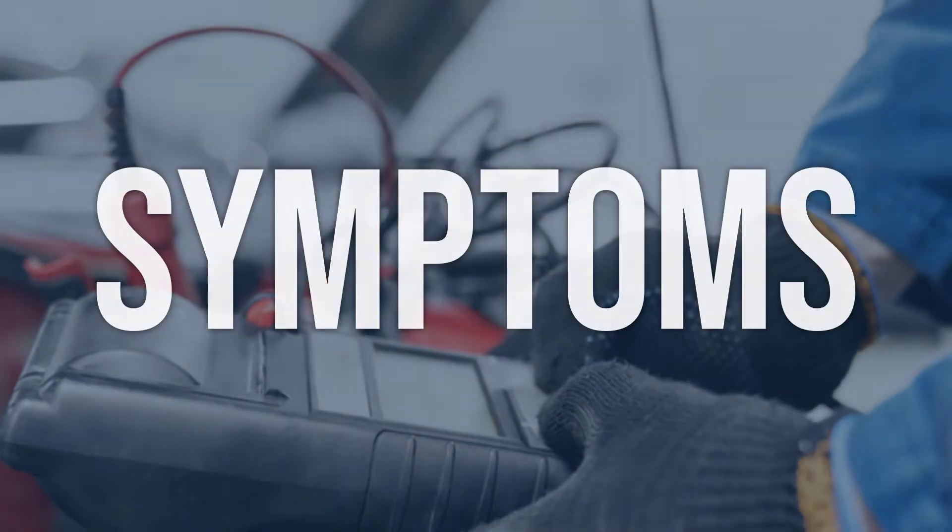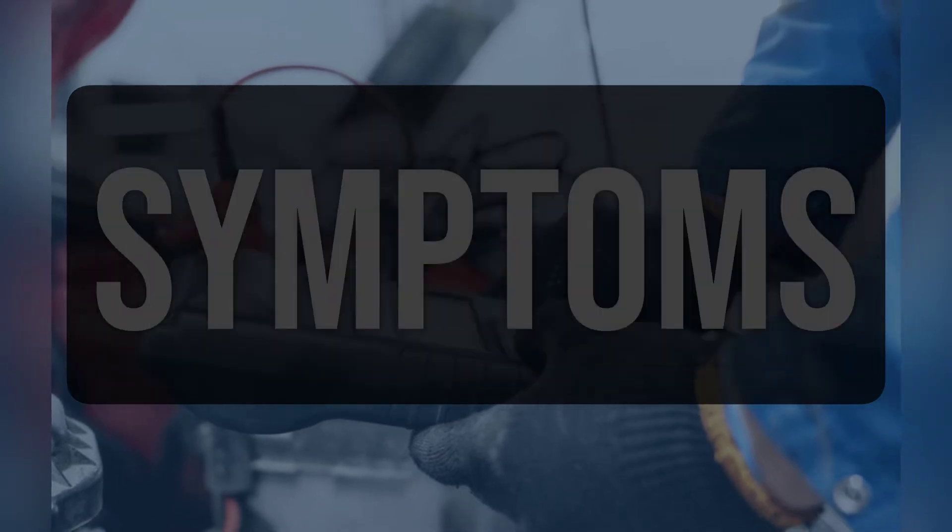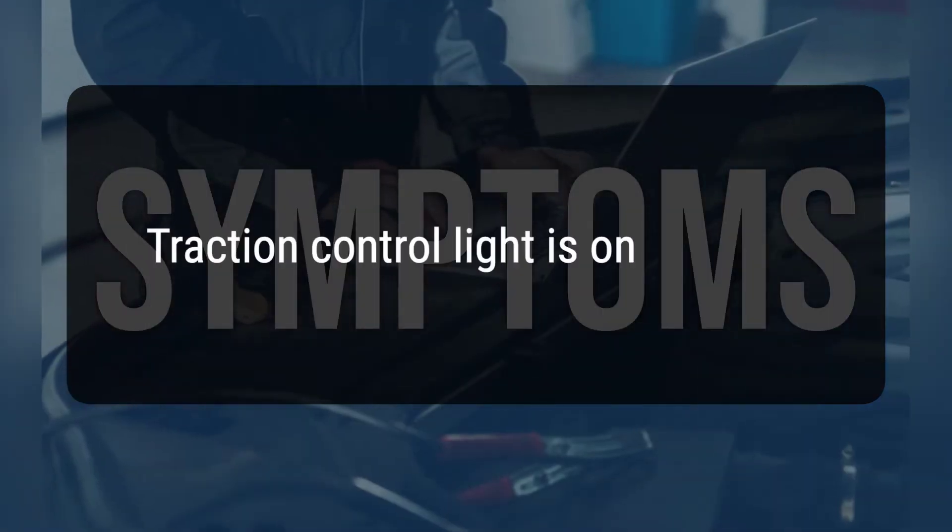When you encounter this OBD error, the vehicle typically exhibits the following symptoms: 1. ABS light is on. 2. Traction control light is on. 3. Brake system warning light is on.